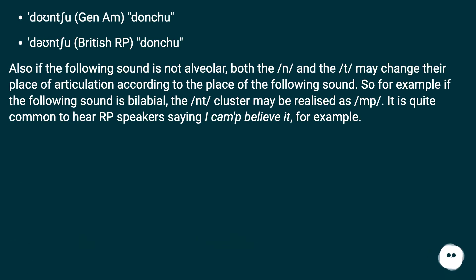Also, if the following sound is not alveolar, both the N and the T may change their place of articulation according to the place of the following sound. So for example, if the following sound is bilabial, the NT cluster may be realized as MP. It is quite common to hear RP speakers saying "I can't believe it" with that bilabial assimilation, for example.